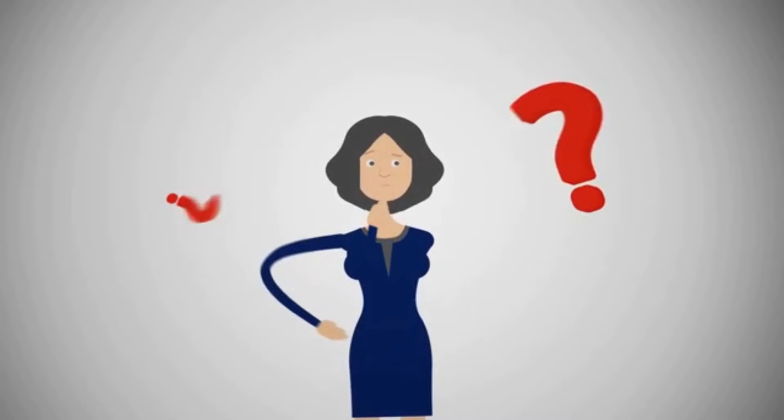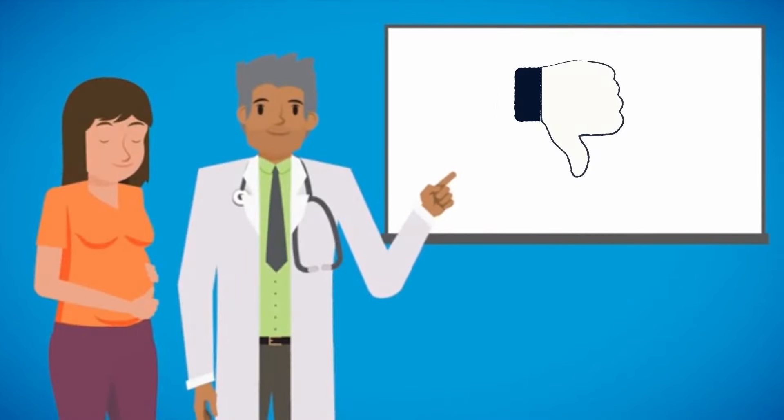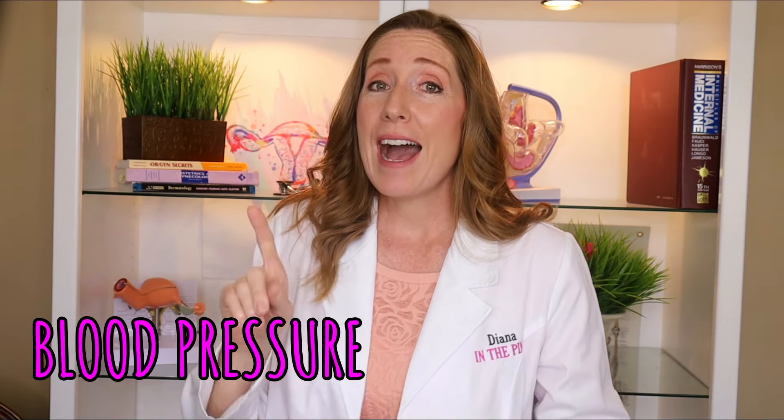At this point most OBs want to start seeing you every two weeks. At your appointment they will usually check your weight to make sure it is on track — they want to see a gradual weight increase, and by monitoring it they can tell if you are gaining too much or not enough. They will usually have you give a urine sample to check for infection or protein in your urine, and if you have gestational diabetes they might also detect sugar in your urine.